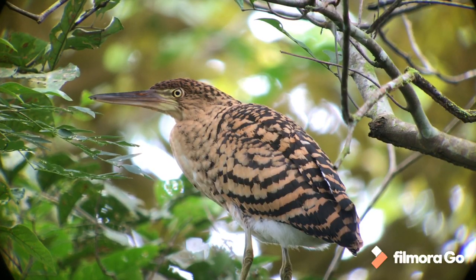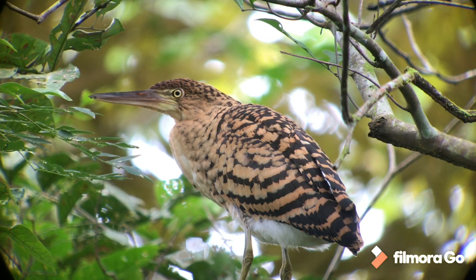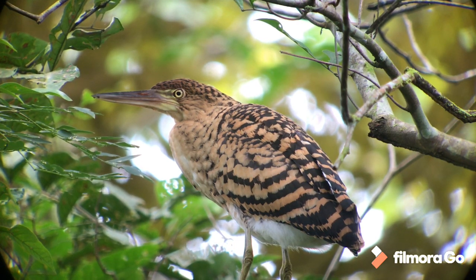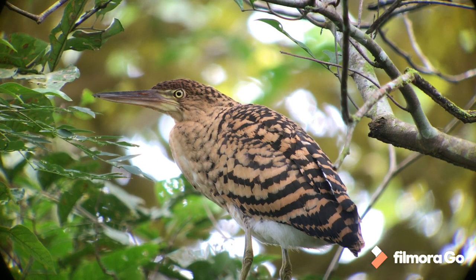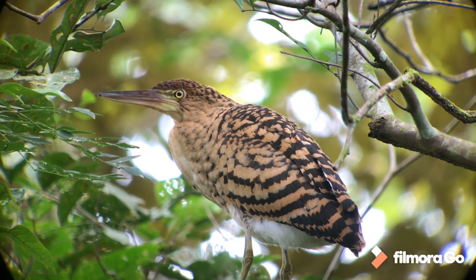You'd barely know this was a video if it weren't for the leaves catching the breeze. This is a juvenile rufescent tiger heron that we've inadvertently flushed off a forest trail — it's gone up and perched absolutely motionless. We managed to find a little window where we can get a scope onto it and enjoy its fantastic plumage. What a lovely looking bird.